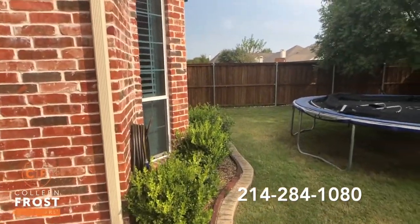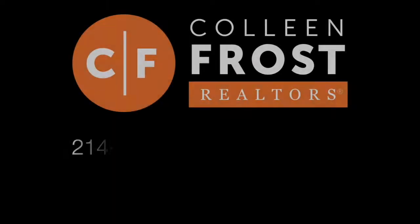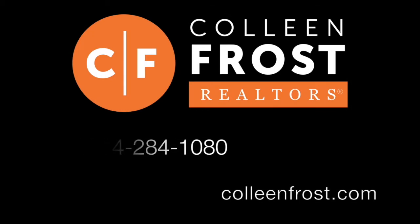If you are interested in a private tour and more information on 1800 Monaco, give me a call today at 214-284-1080. Check out our website at ColleenFrost.com for more information.